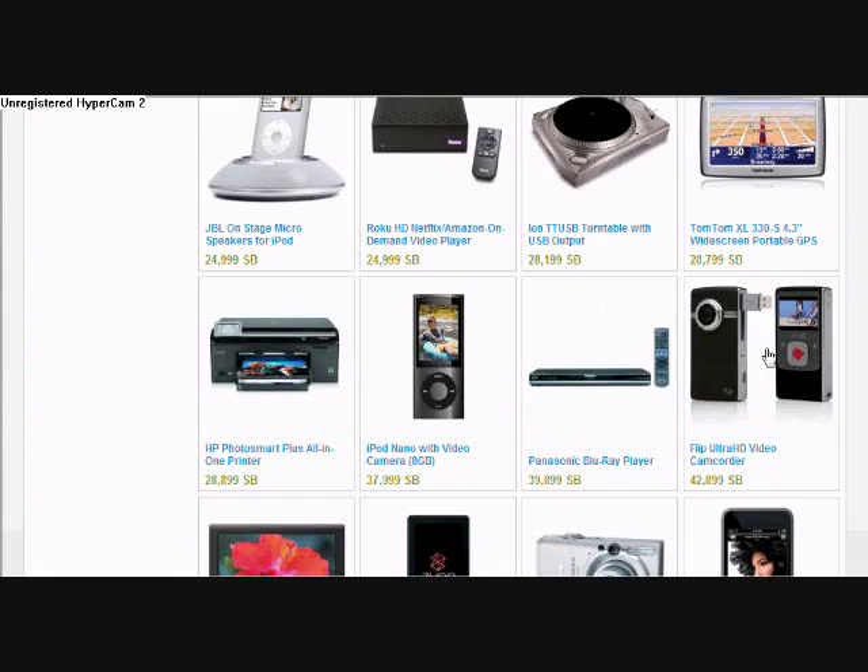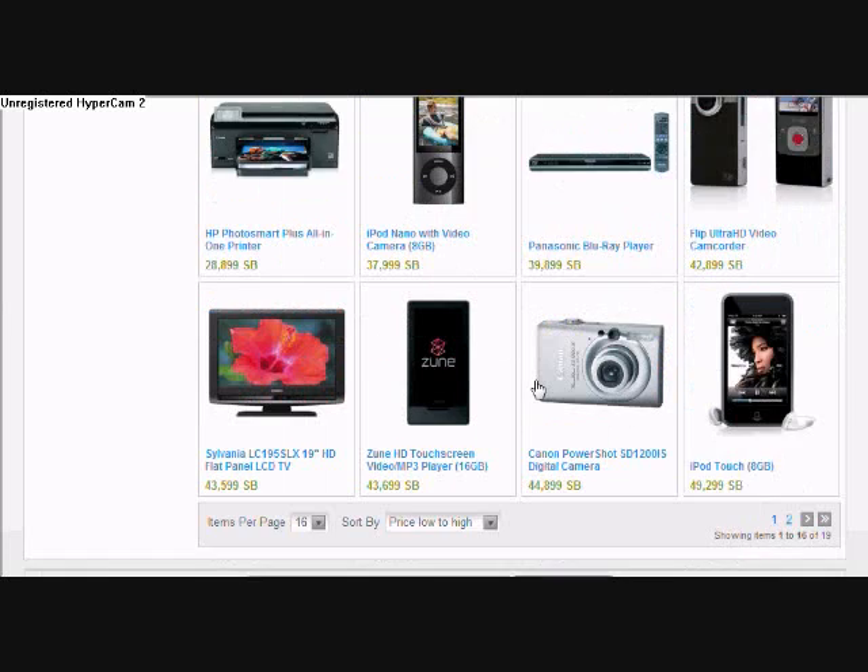And like, there's an iPod, there's an iPod Touch, right there.